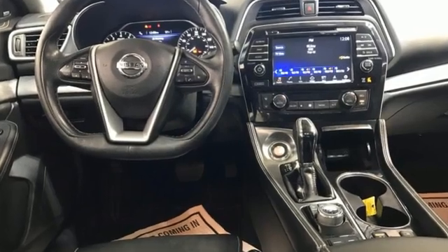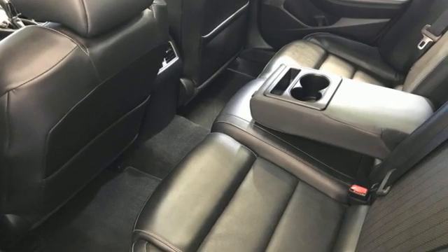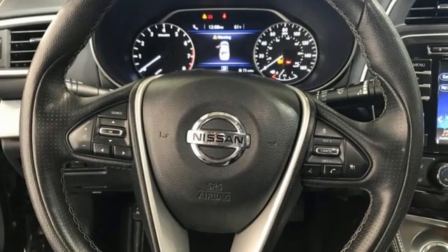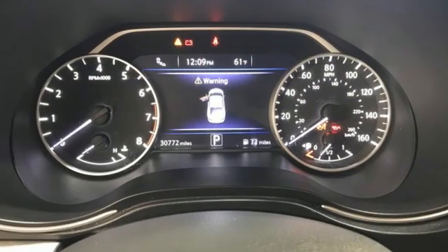Integrated navigation system with voice activation, Apple CarPlay, front heated leather bucket seats, auto-dimming rear-view mirror, remote engine start, dual-zone climate control.